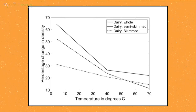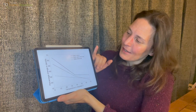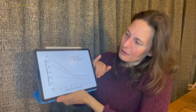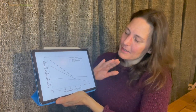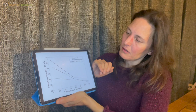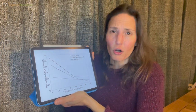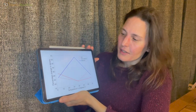Looking at the measurements for dairy milks — with temperature along the bottom and percentage change in volume up the side — cold whole milk increased its volume by two-thirds with just 20 seconds of frothing, which is quite impressive. The pattern is that whole milk made more froth at all three temperatures, then semi-skimmed, then skimmed. Generally, colder milk made far more froth than warmer temperatures. So the picture for dairy milk is quite simple.